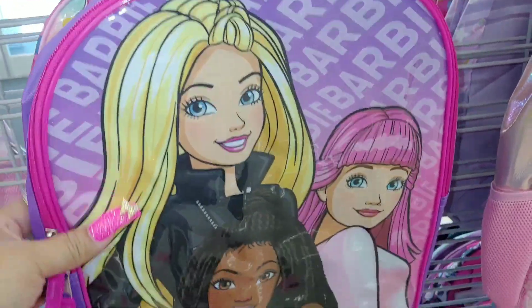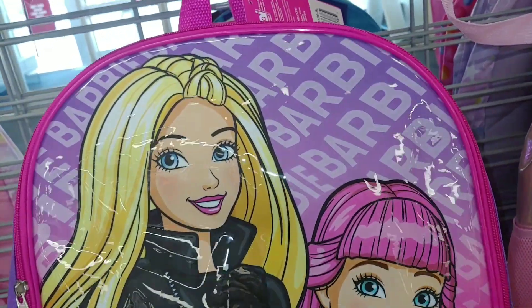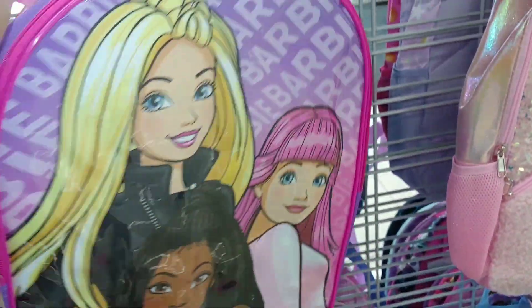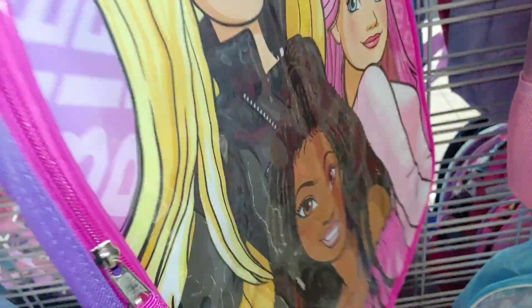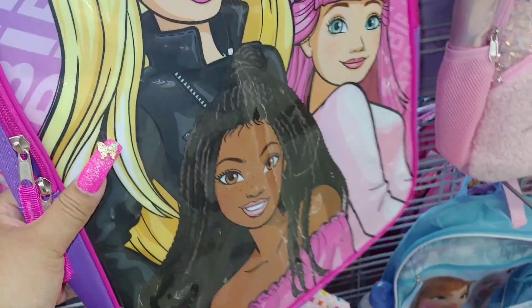I found this cute Barbie backpack with all three of them on it — so pretty, with 'Barbie' written all over the background. It's pink and purple — Barbie pink and purple — and it's only $7. That's a great price. Adorable!